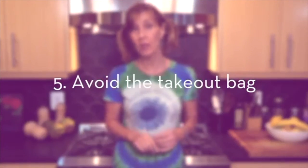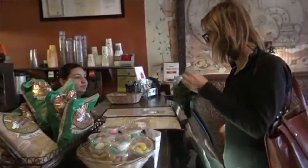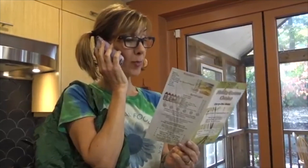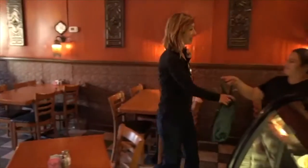When I order take-out, there are two ways I bring my own bag. When I order in person, I tell them I've got my own bag and hand it directly to them. When I order over the phone, I tell them I'm bringing my own bag, and then I make a point to get to the restaurant a little early so that when my order is up, they can put my order directly in my own bag.